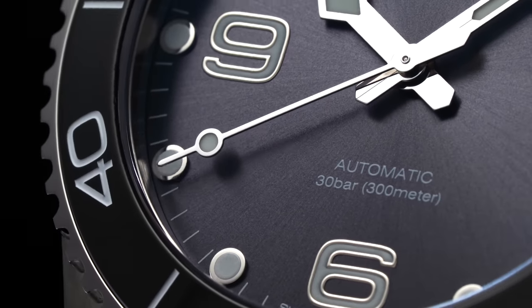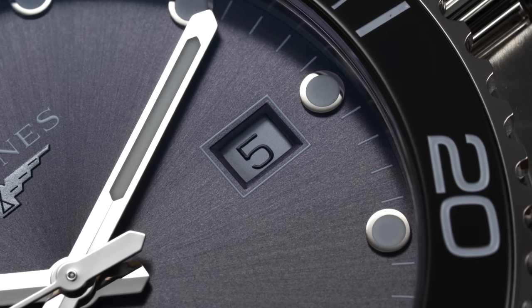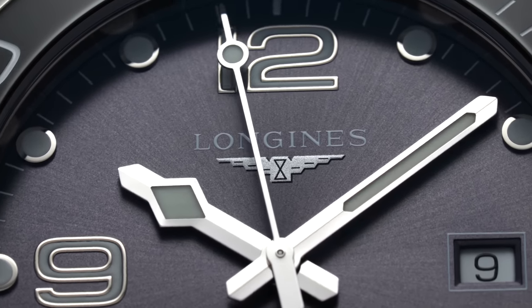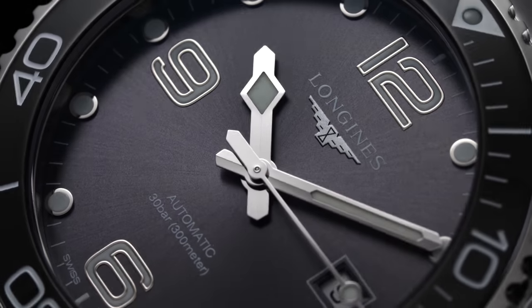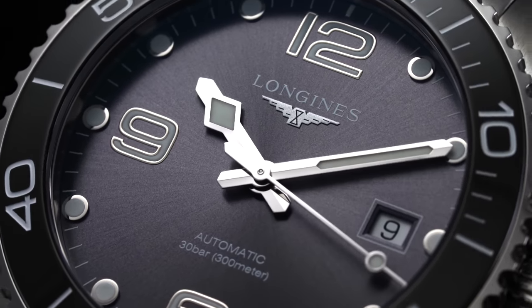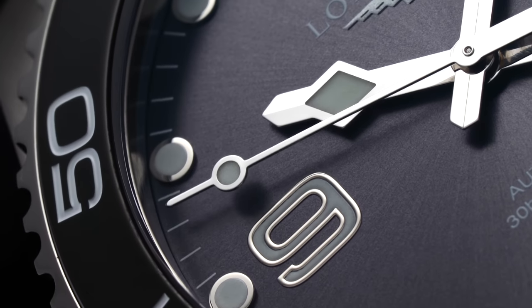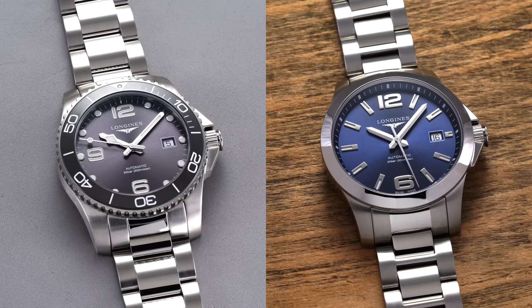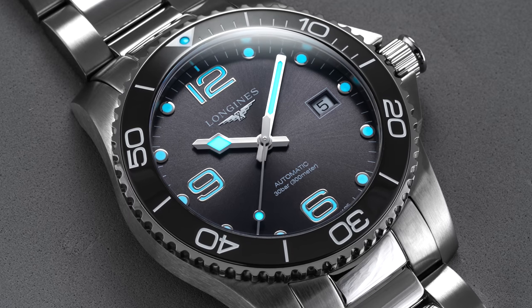Forgoing the use of a chapter ring, simple printed linear markings denote the minutes with an outlined date aperture in the usual 3 o'clock spot. Dial text is restrained with only the Longines wordmark and winged hourglass at noon and a testament to the 300-meter water resistance rating at 6. The entire Hydro Conquest collection offers an ample application of brightly glowing lume on both the dial and hands, shining in a bright blue tone in darker conditions.